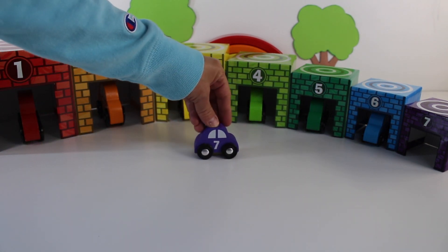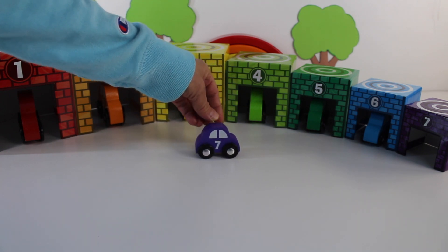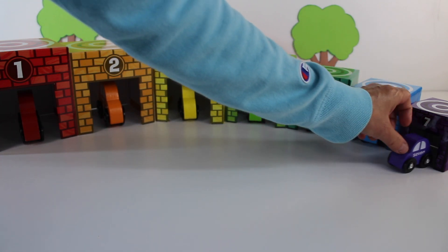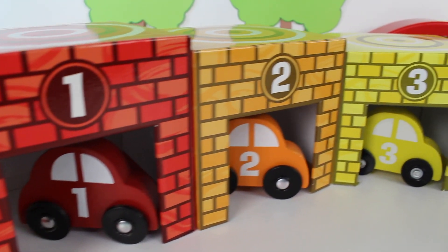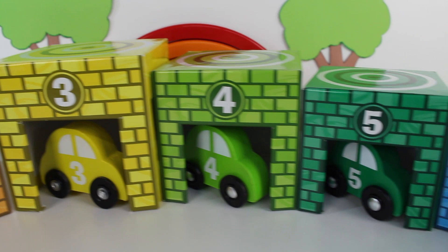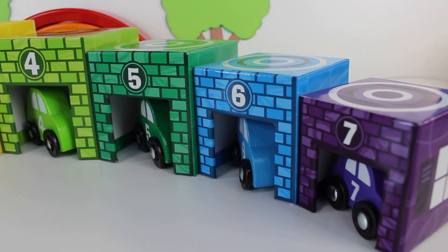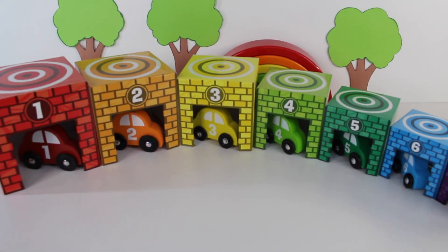It's the number seven. The number seven car is purple. Now let's back it up into the number seven garage. One, two, three, four, five, six, seven. There are seven garages and seven cars.